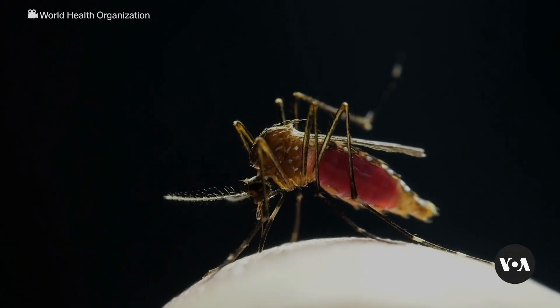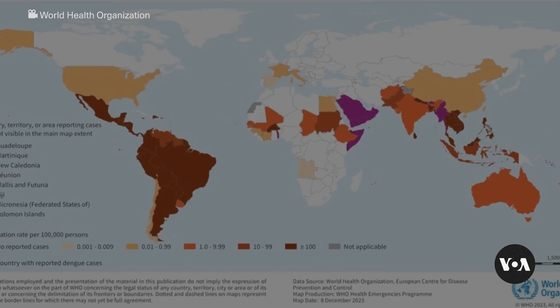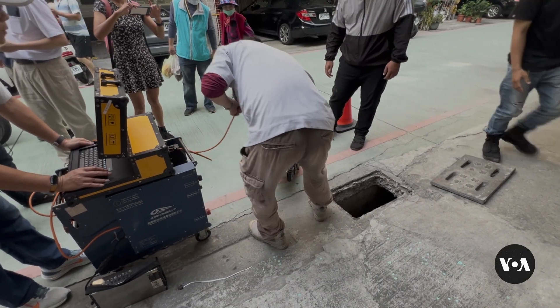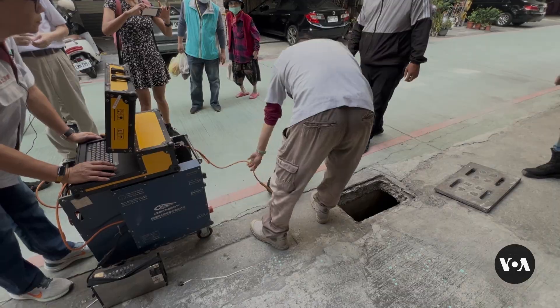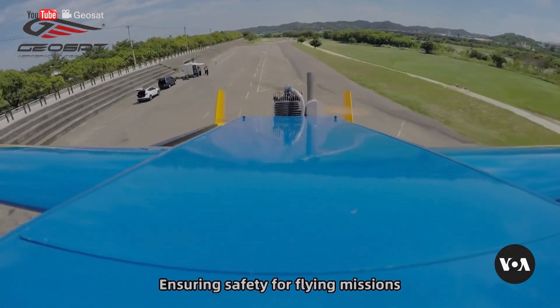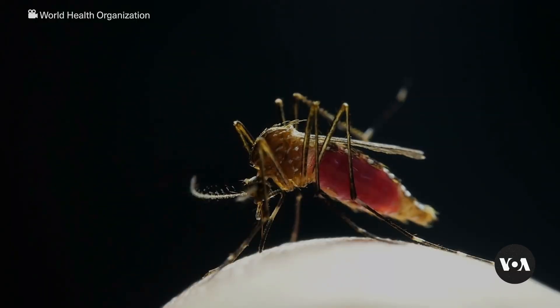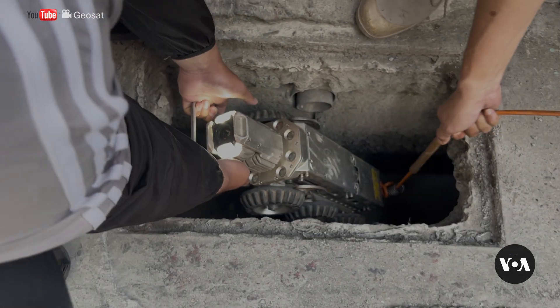The World Health Organization says dengue fever is the world's fastest-growing mosquito-borne disease. In Taiwan, health officials in the city of Kaohsiung are teaming up with local technology firm Geosat to develop a robot to hunt dengue mosquitoes inside narrow underground rainwater ditches.